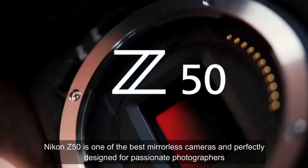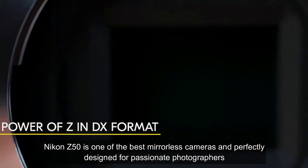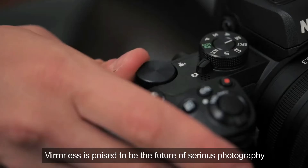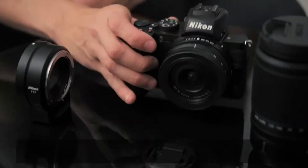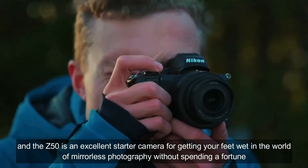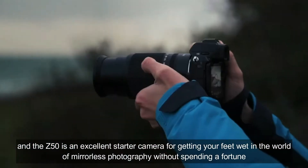The Nikon Z50 is one of the best mirrorless cameras and is perfectly designed for passionate photographers. Mirrorless is poised to be the future of serious photography, and the Z50 is an excellent starter camera for getting your feet wet in the world of mirrorless photography without spending a fortune.